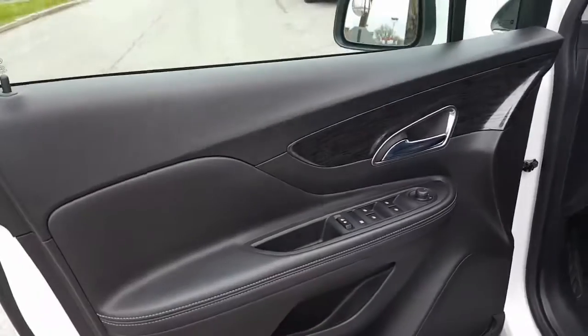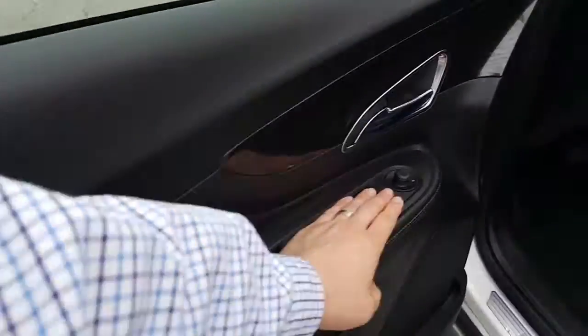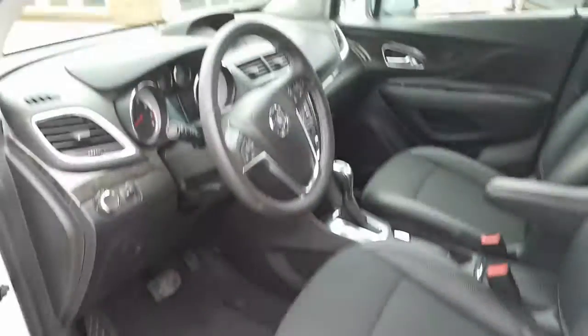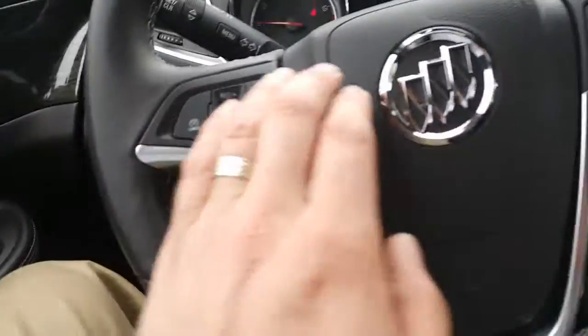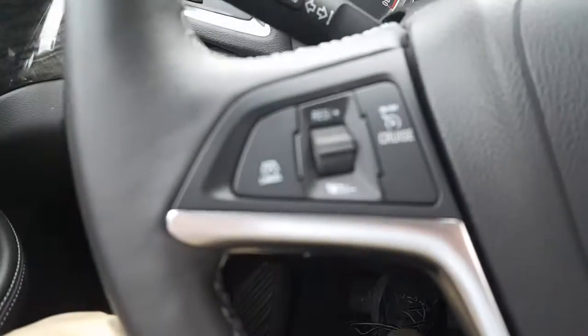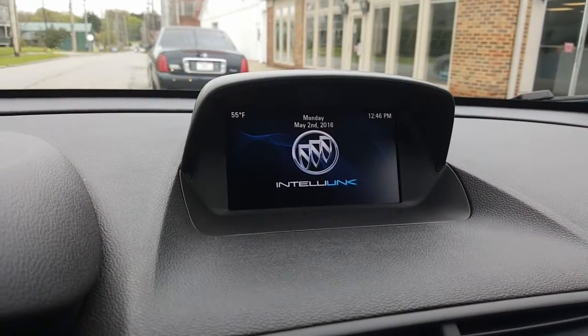There's a look at the instrument panel. There's the driver's side door — window controls, side view mirrors, and your power seat controls. Another look at the instrument panel. Here's your headlamps, dome lights. 12,001 miles. There's your cruise control, volume controls, and the IntelliLink system up there.